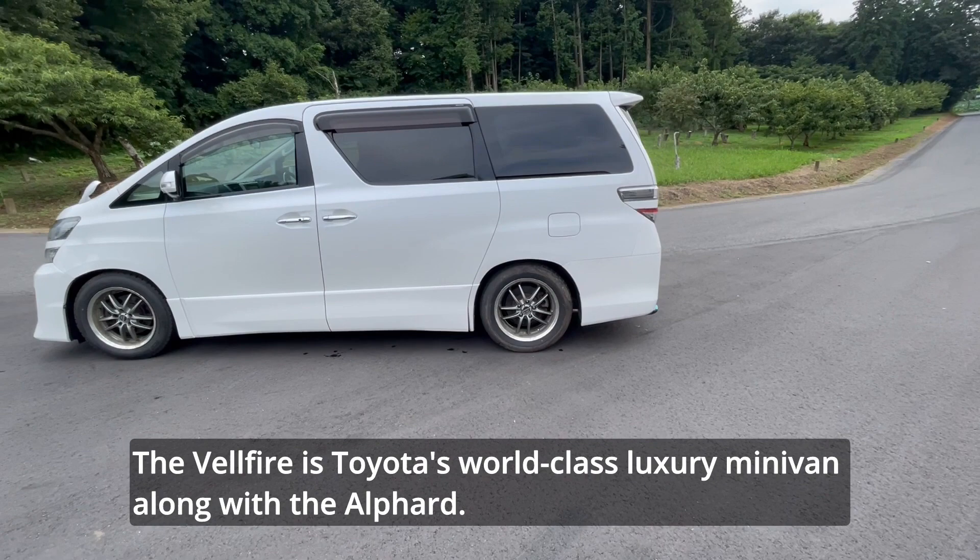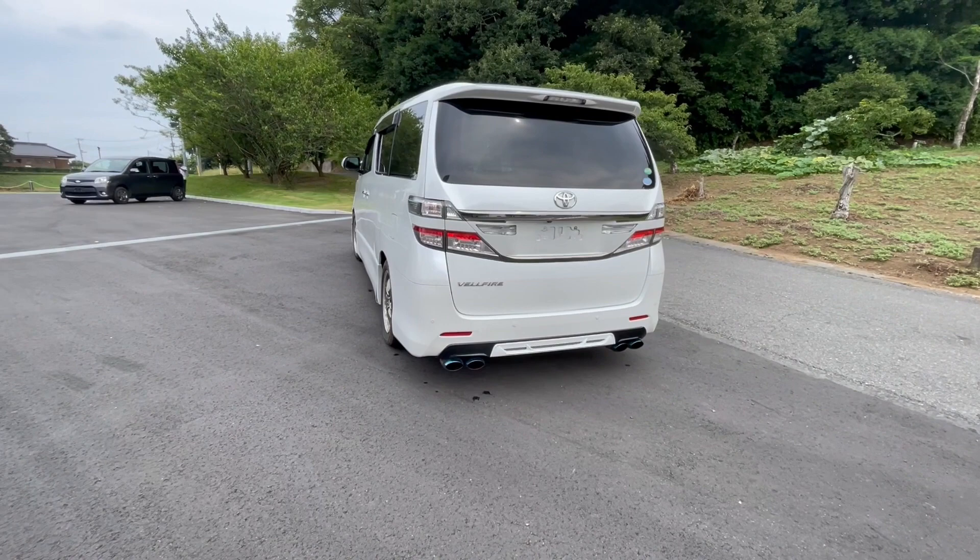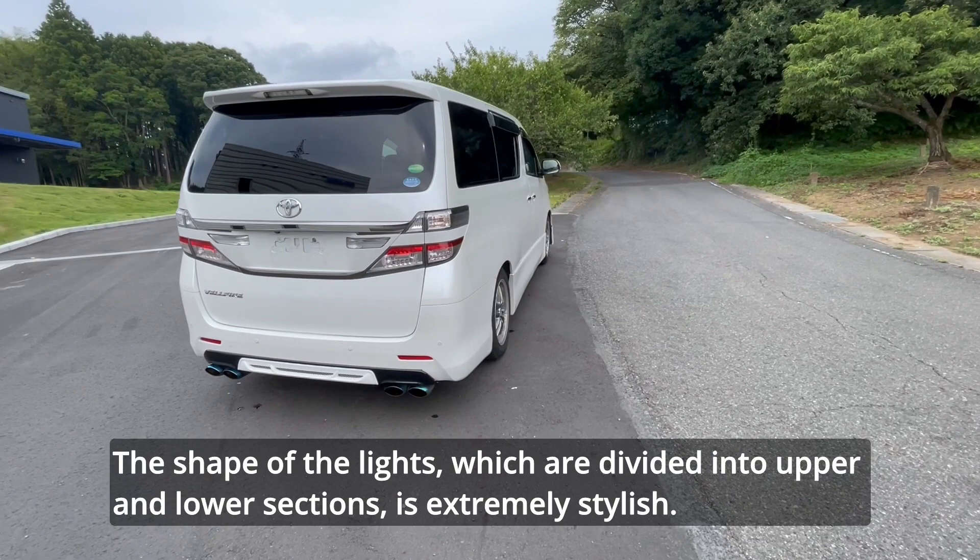The Velfire is Toyota's world-class luxury minivan, along with the Alphard. Its basic structure is exactly the same as the Alphard, with the same grades and options. The clear difference is in the front and rear design. The shape of the lights, which are divided into upper and lower sections, is extremely stylish.